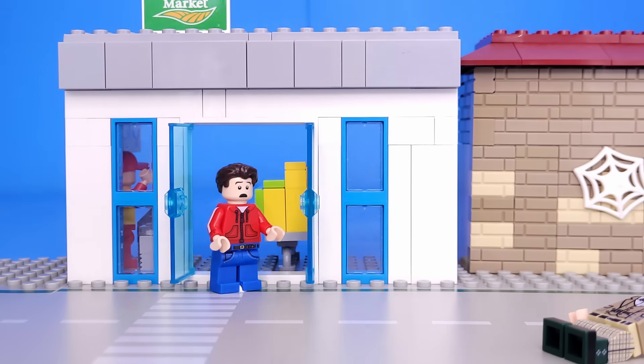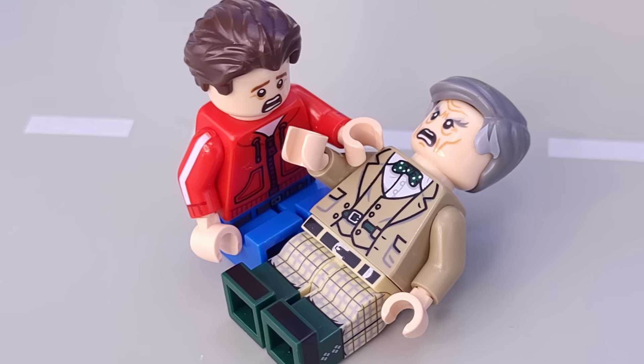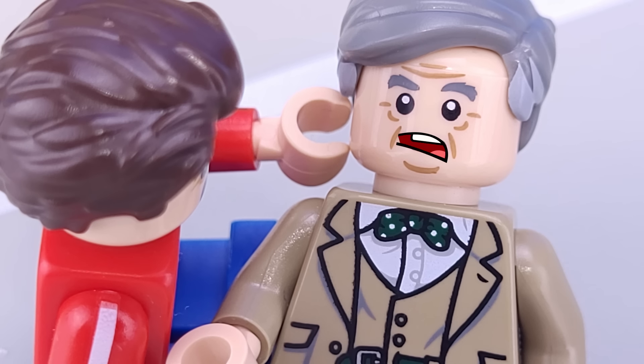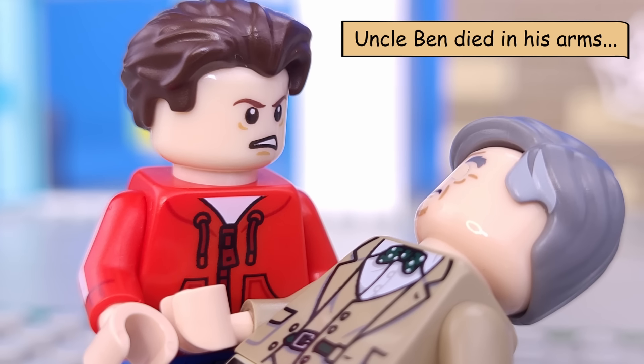Peter burst out the doors, but it was too late. As Peter knelt down beside him, his uncle's faint voice whispered: 'Peter, remember, with great power comes great responsibility.' In that moment, he vowed to use his powers to protect others.